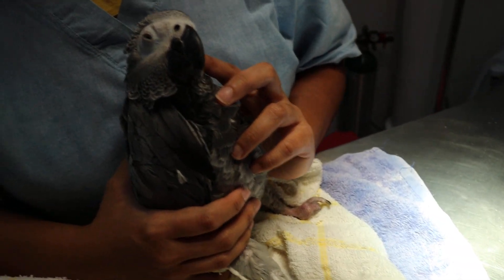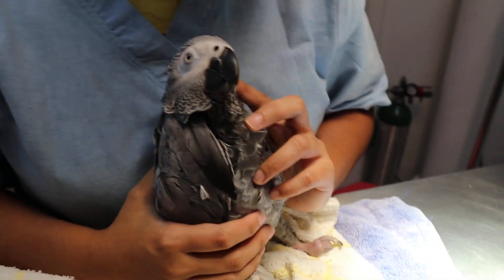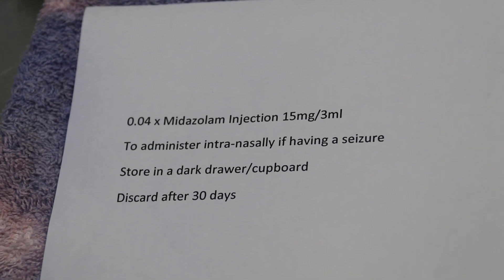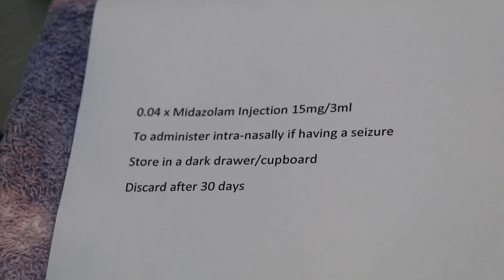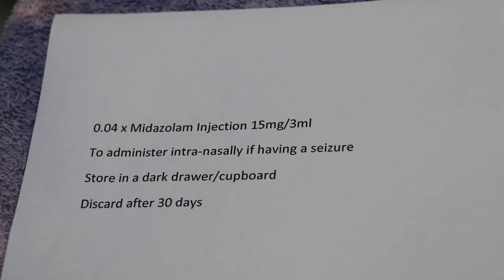But today is the third occurrence — the bird had seizures this morning at 7 am, so the owner came. I checked and the previous vet had also given an emergency medication: 0.04 ml of midazolam injection at 15 mg per 3 ml, to be administered intranasally if having a seizure. However, the owner found that the syringe they were given was already empty — the drug must have evaporated.